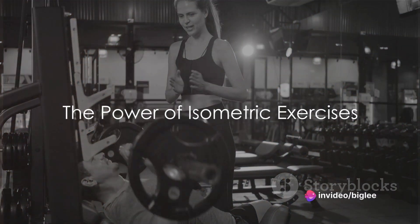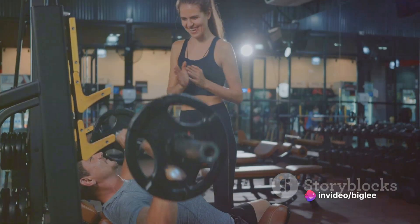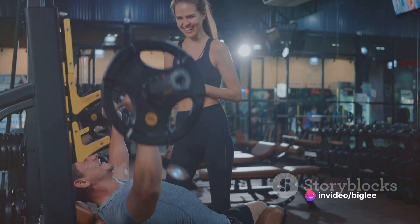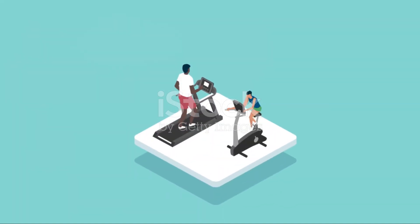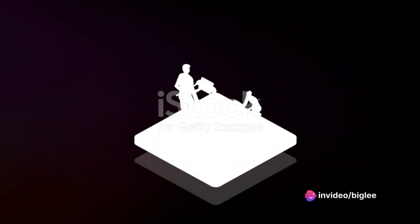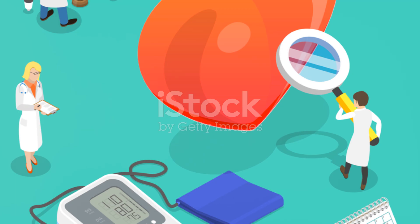Ever wondered why a certain type of exercise stands out in the fight against high blood pressure? The answer lies in the realm of isometric exercises, according to a comprehensive review in 2023, which analyzed 270 studies involving nearly 16,000 participants. A regimen of isometric exercise was found to significantly reduce both systolic and diastolic blood pressure.